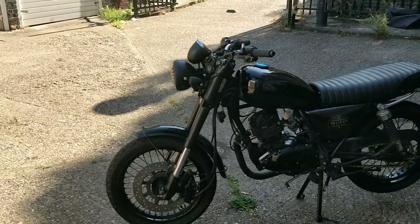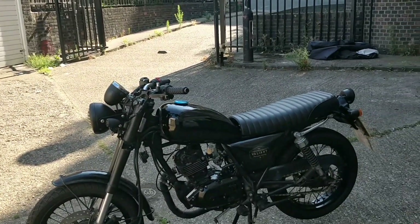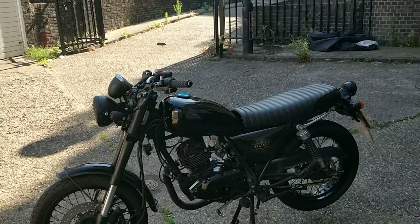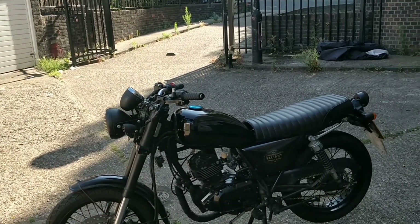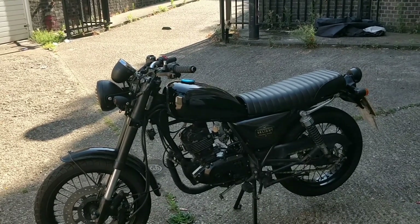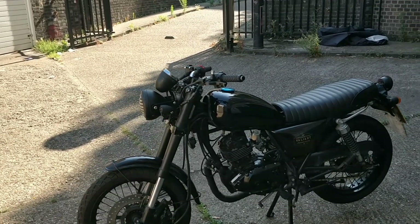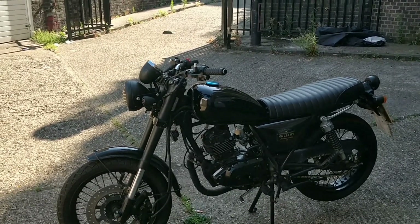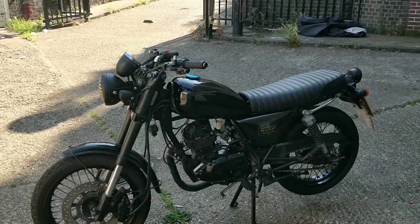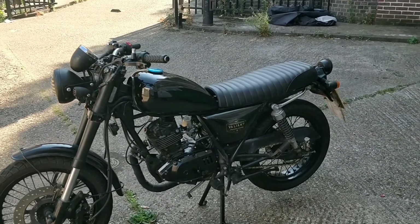I've got a brand new accelerator cable for it later, and I'm tempted to pop this carb off one more time and go back to the other jetting, because we found our issue in the end — it was a dodgy coil. So I'm tempted to go back to the original jetting and just see one more time if that does this bike any good, because it runs and rides beautifully now but with that jetting it may just warm up a bit quicker and be a bit more of a usable bike.